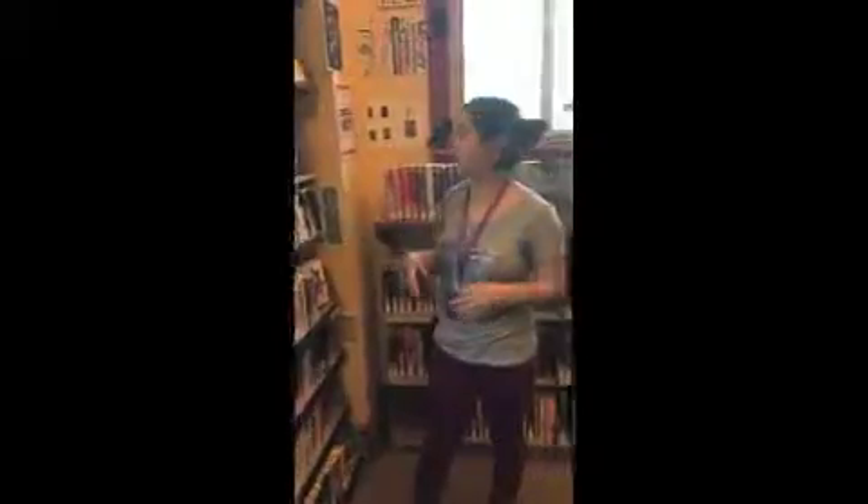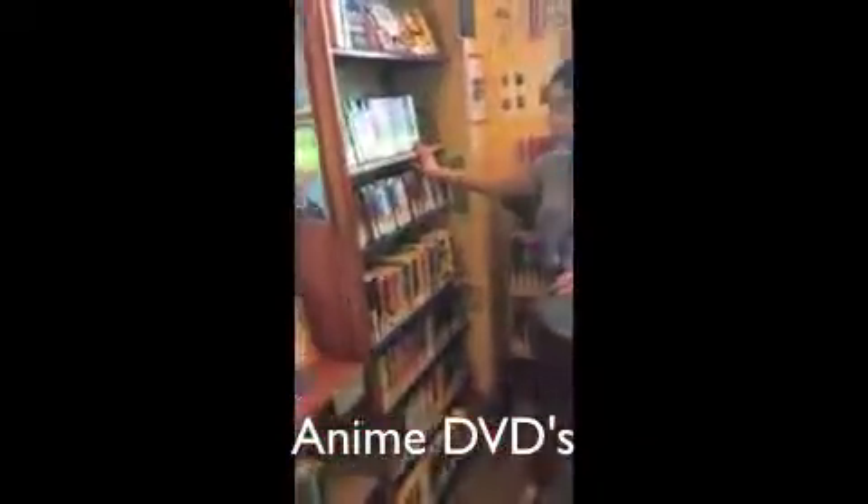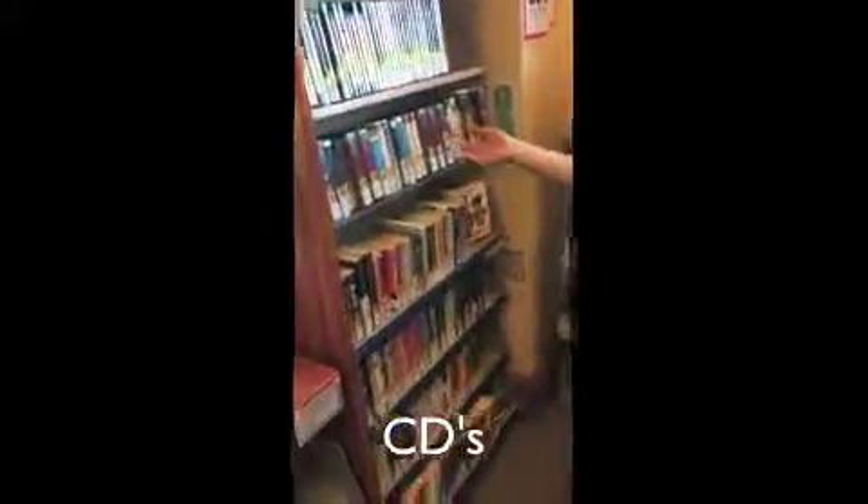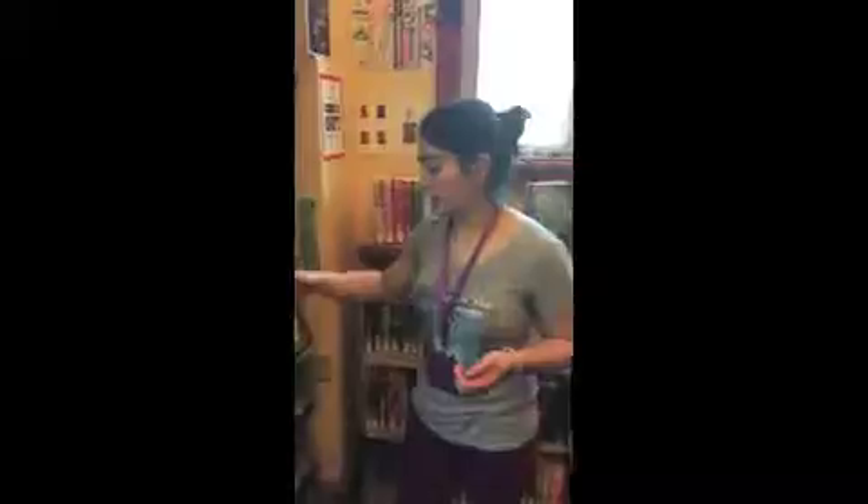These two shelves right here are books that are on display for the month or so. This next shelf has anime DVDs, and the next one under that are the CDs or books on tape. And under that is the nonfiction, starting from here, going all the way down to here.